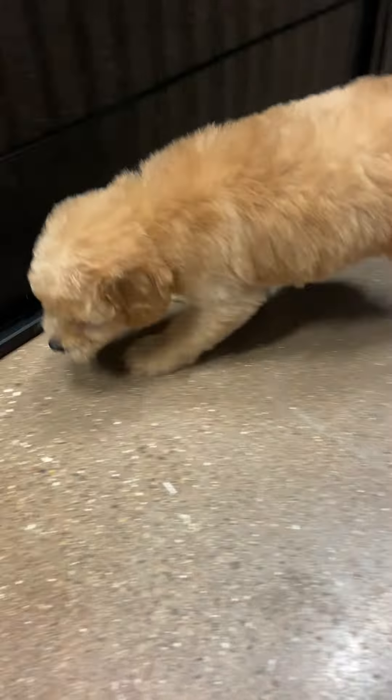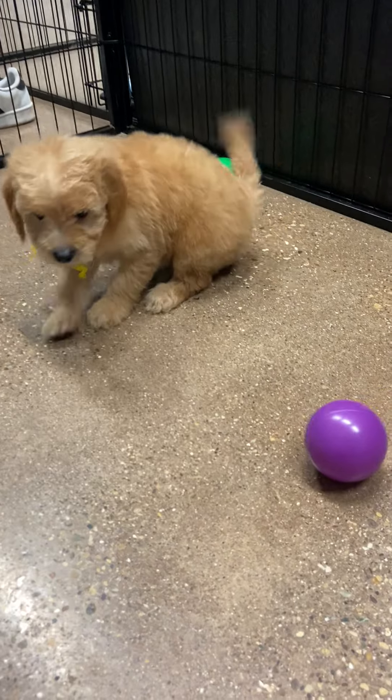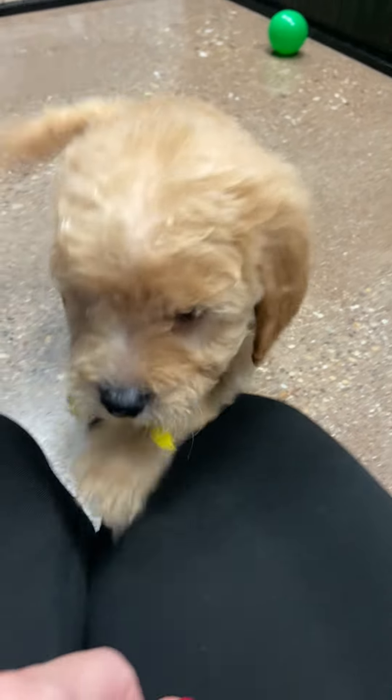Here he is. There you go, buddy. Hi. He's very — he's a lot like yellow ribbon girl. He loves people. He'll explore, but he sure does love people.